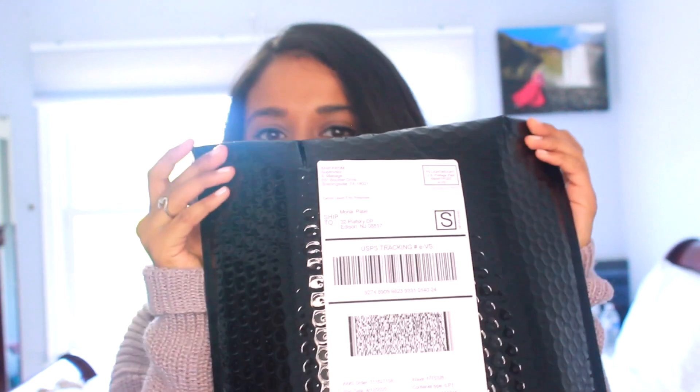Hi everyone, I just got this package from El Makiage and I'm so excited to try this foundation because I've seen so many videos on social media saying how flawless this makeup is, so I thought, let's try it.